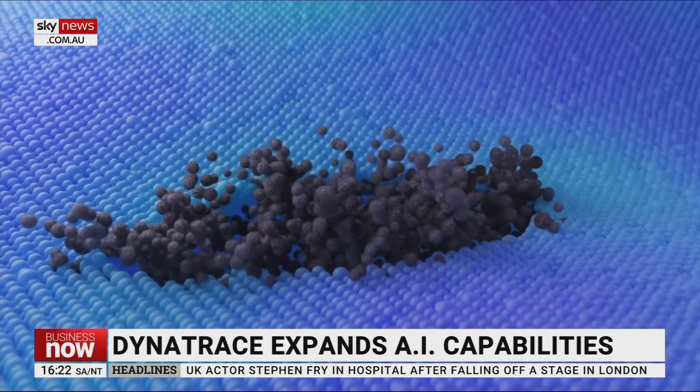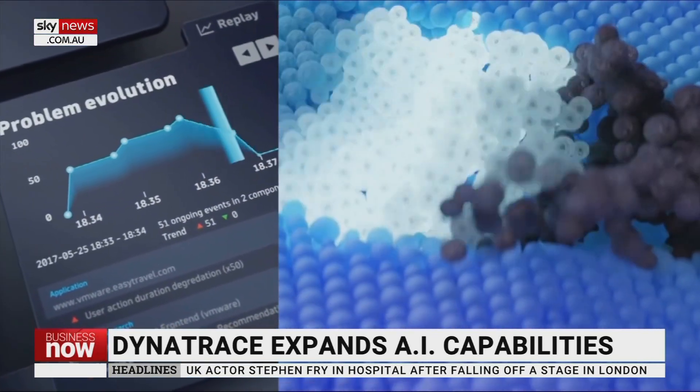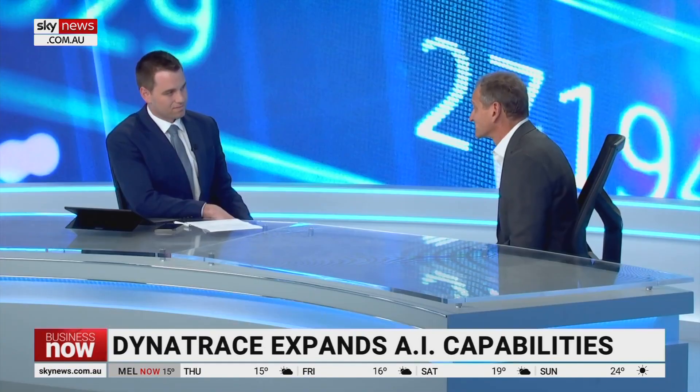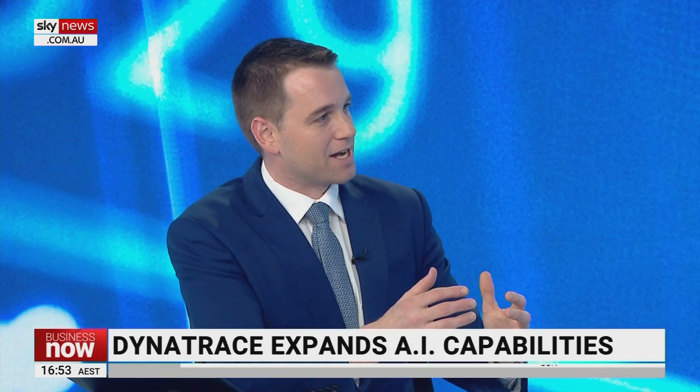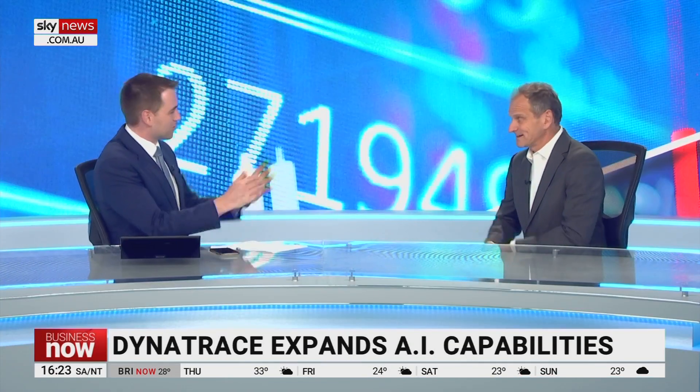We provide the tooling to oversee that and assist companies in ensuring that it is always working the way their end users expect. As the interest in AI has really increased over the past couple of years, what's that meant for your business? It's continued to expand as a result of the criticality of what we do in delivering these services. You can imagine that if it is becoming harder to deliver software that works perfectly, then you need something like Dynatrace to assist you in delivering against those objectives.